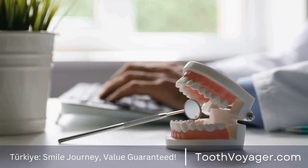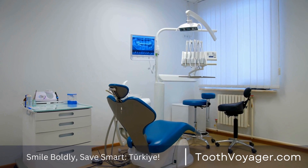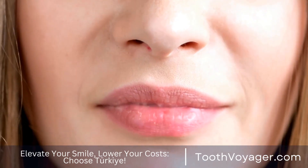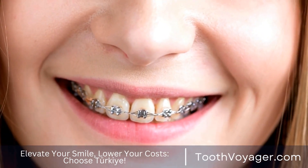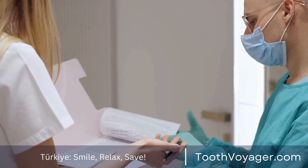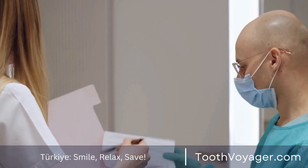Practice good oral hygiene. The primary factor for keeping periodontal diseases at bay is to maintain excellent dental hygiene. It is important to brush your teeth twice every day using fluoride toothpaste, as well as applying an antiseptic mouthwash. The act of brushing and flossing helps get rid of plaque and bacteria on the gums and teeth, keeping tartar from forming which can cause gum disease.